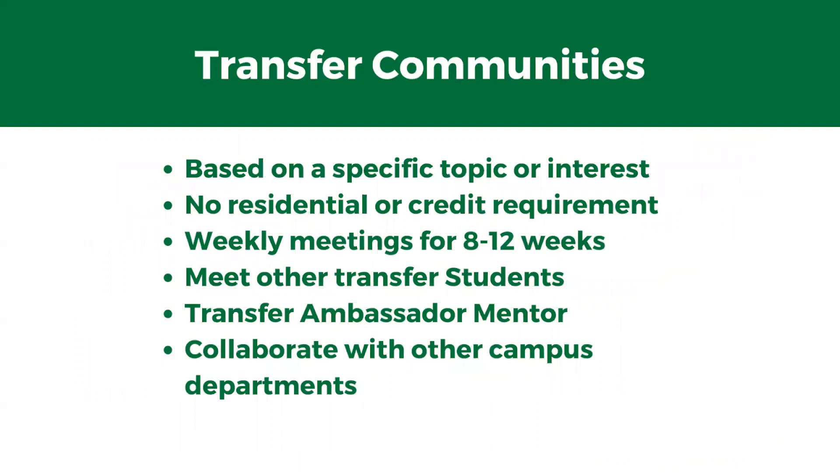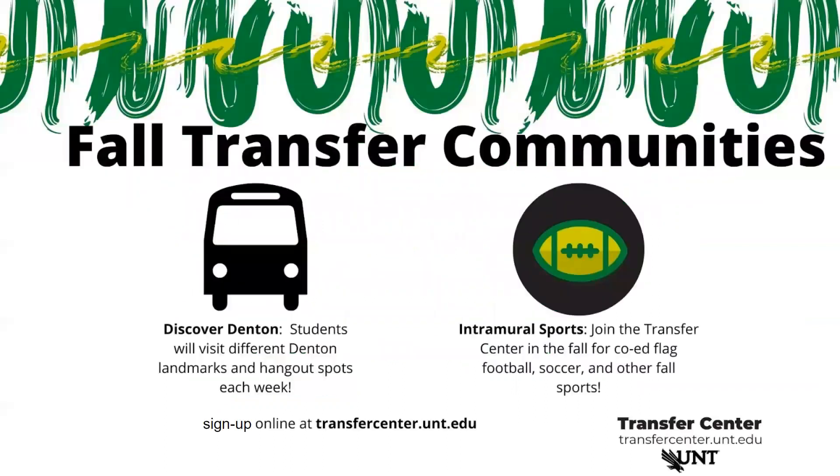Our Transfer Communities are our programming model here on campus, and they're based around a specific topic or interest. There's no residential or credit requirement, so you can live on or off campus and have any number of credit hours — it doesn't matter. As long as you're interested, you can participate. It's a great opportunity to meet other transfer students with a similar interest and get connected with a transfer ambassador running those communities as a mentor. We always collaborate with other campus departments to make sure you're getting a well-rounded experience. Our fall Transfer Communities are Discover Denton and Intramural Sports. To sign up, visit transfercenter.unt.edu.